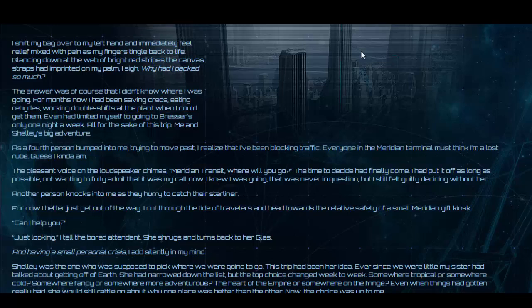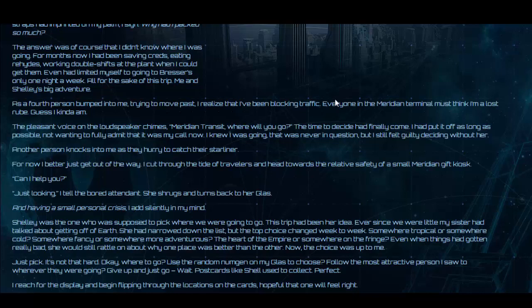I cut through the tide of travellers and head towards the relative safety of a small Meridian gift kiosk. 'Can I help you?' 'Just looking,' I tell the attendant. She shrugs and turns back to her glass. Having a small personal crisis, I thought silently. Shelly was the one who was supposed to pick where we were going to go. This trip had been her idea. Ever since we were tiny, my sister had talked about getting off Earth. She had narrowed down the list, but the top choice changed week to week. Somewhere tropical or somewhere cold. Somewhere fancy or somewhere more adventurous. The heart of the empire or somewhere on the fringe.